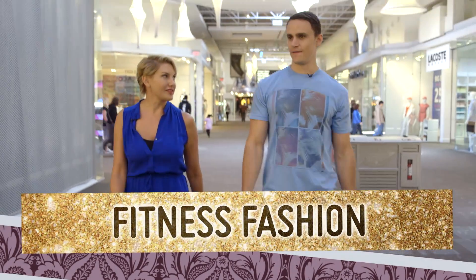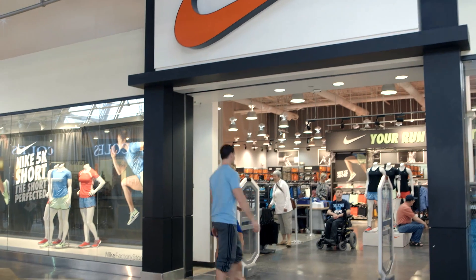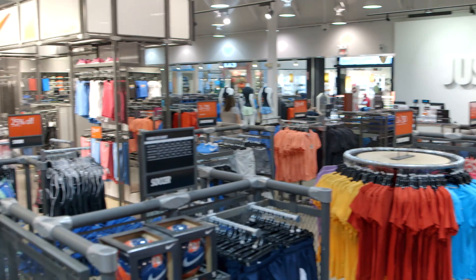Athletic apparel is making its way onto the street, with celebrities like Miley Cyrus wearing it day to day. Our first stop is Nike, an athletic leader since the 1980s. I know we'll find everything from shoes to great track pants here.